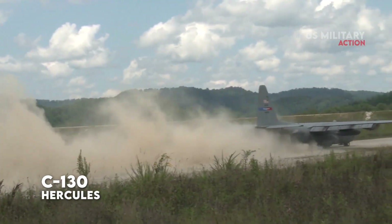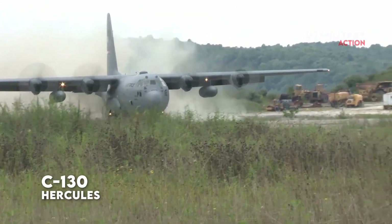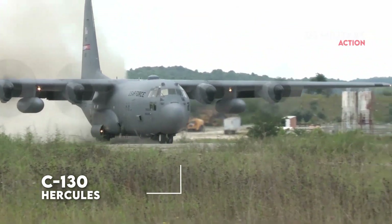Today, we're going to discuss the most successful military airlifter ever, the C-130 Hercules.